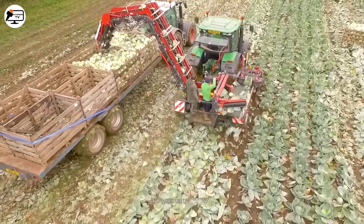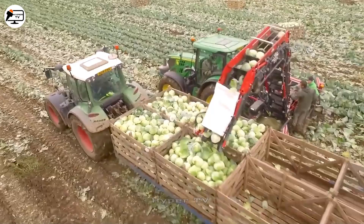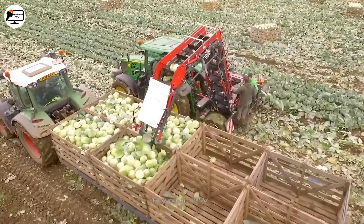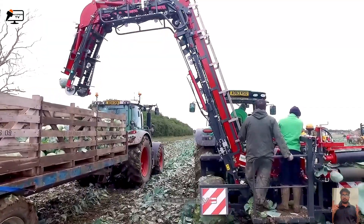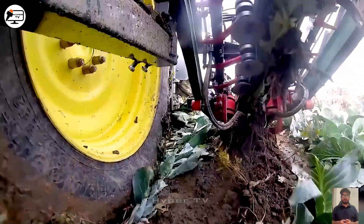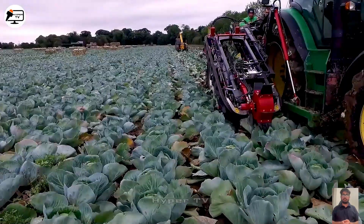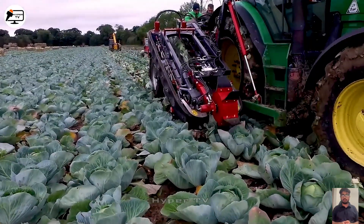One widely recognized piece of equipment is the A063 KSU cabbage harvester, a popular device in India. This harvester employs a sophisticated mechanism that raises the cabbage's root onto the ground using a fan-driven method.